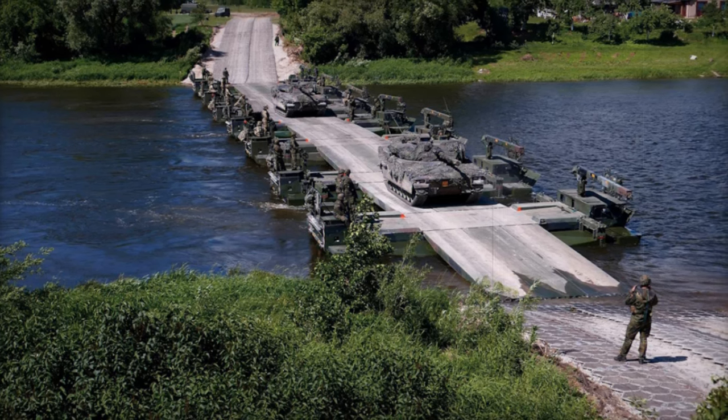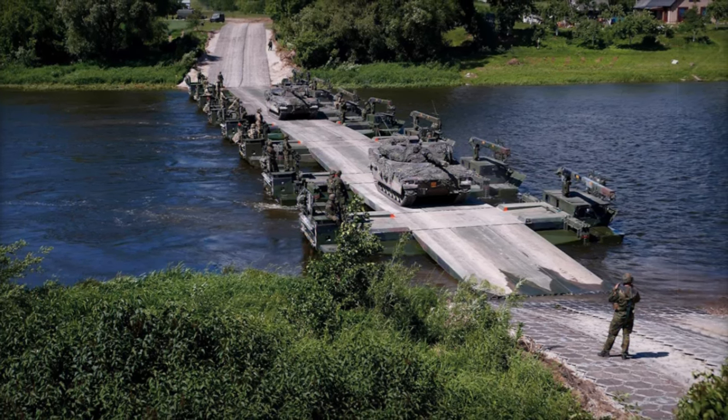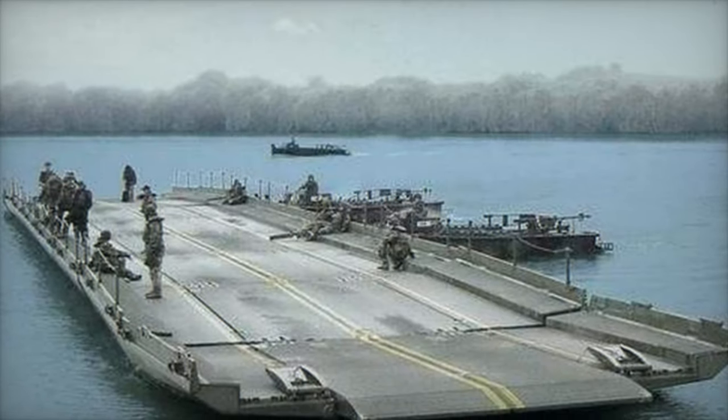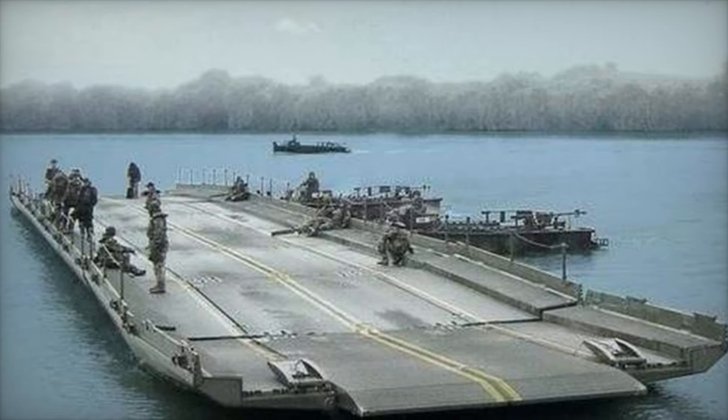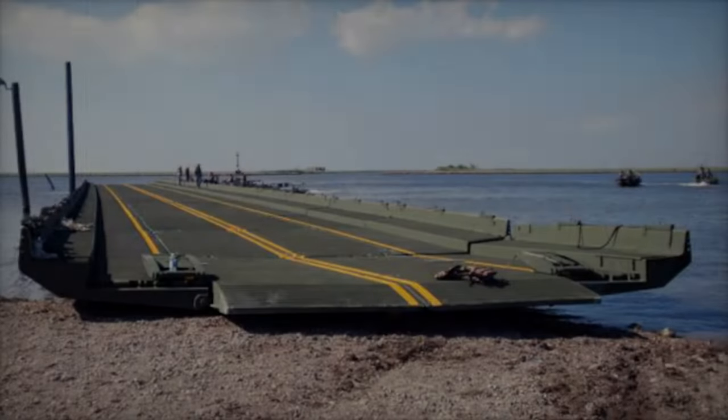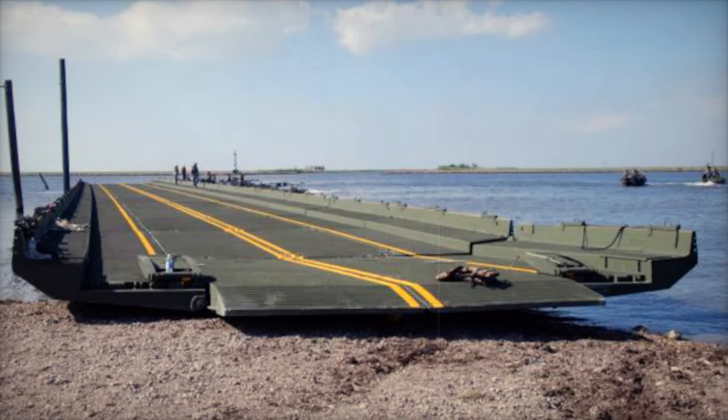The IRB offers enhanced operational capacity, enabling rapid and secure crossing of natural obstacles such as rivers, essential for ensuring mobility in complex terrains. This capability is vital for contemporary military operations where the transport of heavy equipment and personnel is critical.